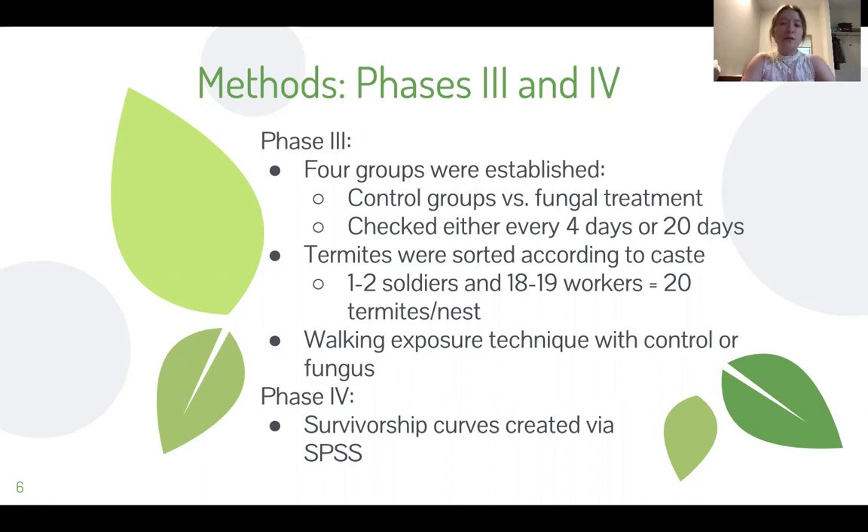The termites in the fungal treatment were exposed to one milliliter of fungus solution for one hour before being introduced to the nests, where the termites in the control group were introduced to a one-percent Tween 80 solution — which is what the fungus was suspended in to create the solution. This was done to make sure that if there was any effect on the termites by the Tween 80, we would see that show up in the controls.